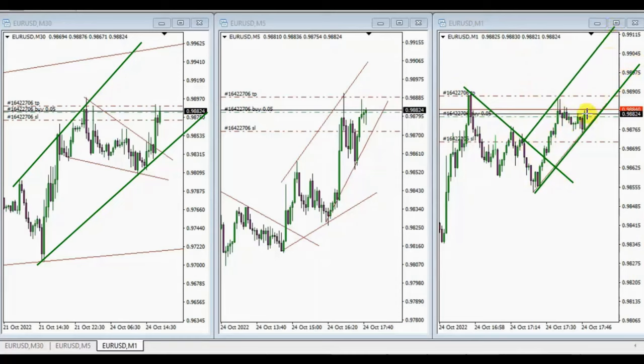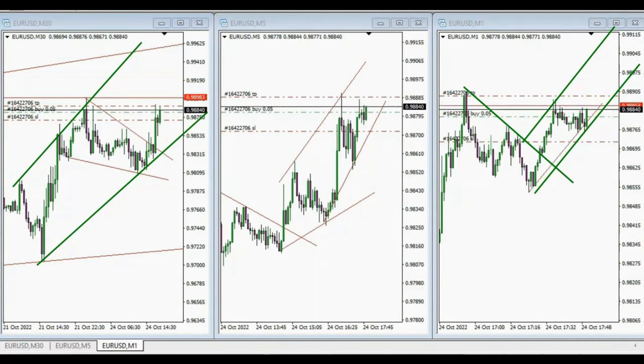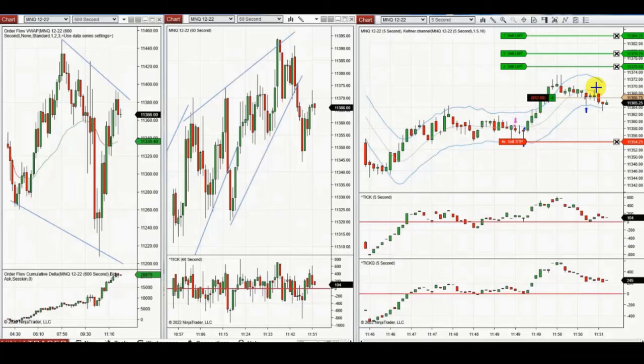He entered with a proper stop loss and exit, and you can see the live trade using exit strategy number one, managing the trades. The price reached the target. Thank you MF for sharing your trades with us.